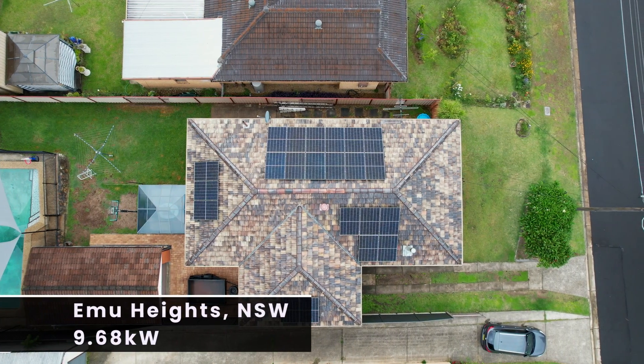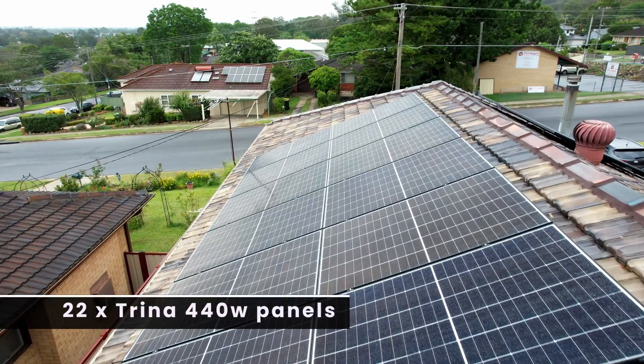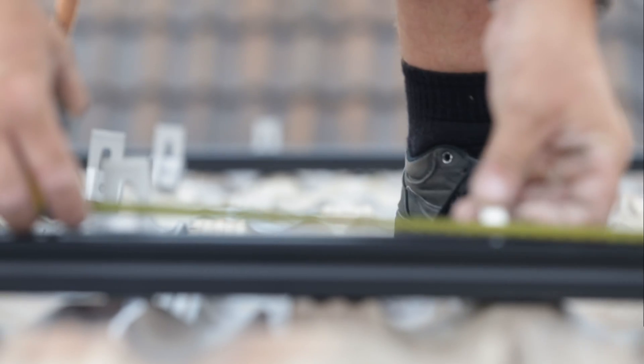Hi, Jake Warner here from the Penrith Solar Centre. Today we're going to be reviewing a recent install in Emu Heights, New South Wales. The job is 9.68 kilowatts and it consists of 22 Trina 440 watt panels, Enphase IQ8 AC microinverters, an iBoard and of course laced together with Schleder Racking.